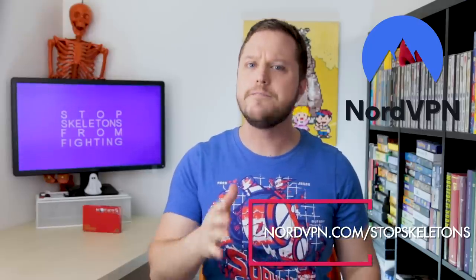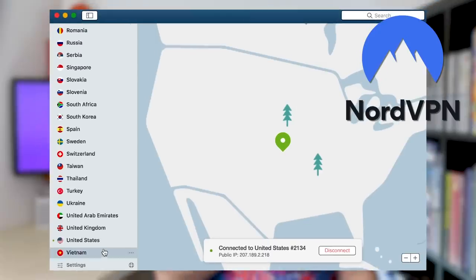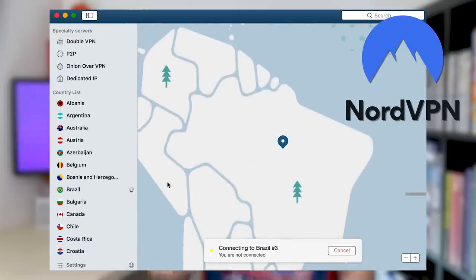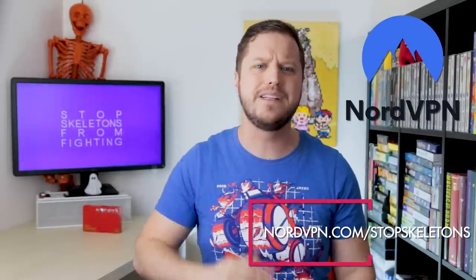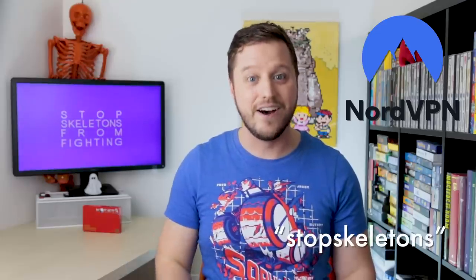Don't forget to check out nordvpn.com slash stopskeletons. VPNs are an essential way to protect yourself online, and as the only VPN to get a 5-star rating from PCMag, NordVPN is the VPN that Grace and I personally use. Grace and I do a lot of work at coffee shops and at libraries, and you need to protect yourself when you're using public internet. You can use the code stopskeletons at nordvpn.com slash stopskeletons to get 66% off a two-year plan. I'll be over here just swiping some E-Reader cards.